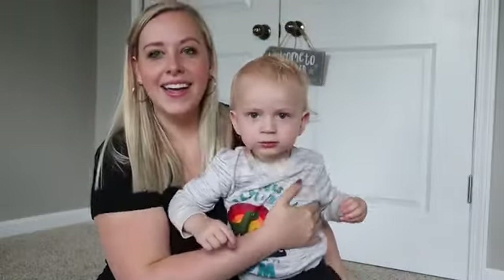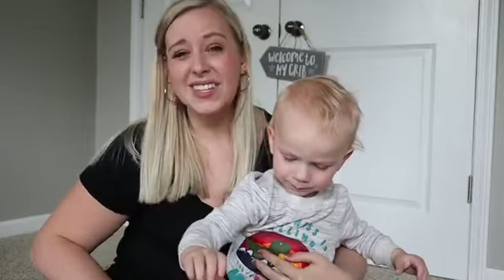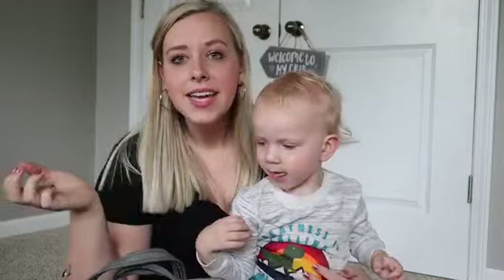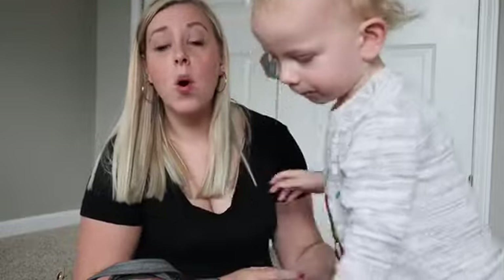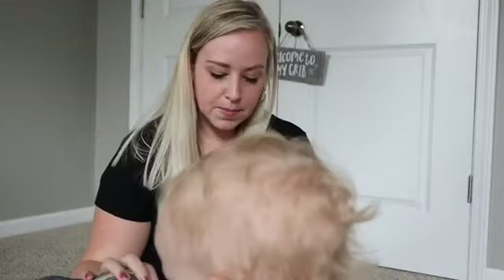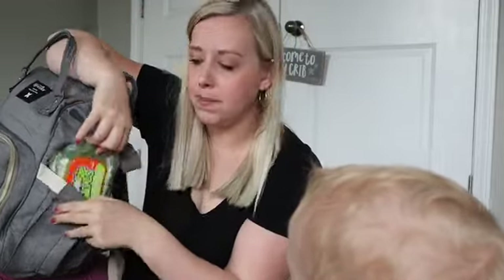He's been kind of fussy lately — I don't know if he's teething or going through a growth spurt. It's pouring right now in Iowa. In this little pocket here I just keep his boogie wipes — they're literally called boogie wipes — but you can keep wet wipes or whatever in there because it's super easy access; there is a little hole to pull them out.